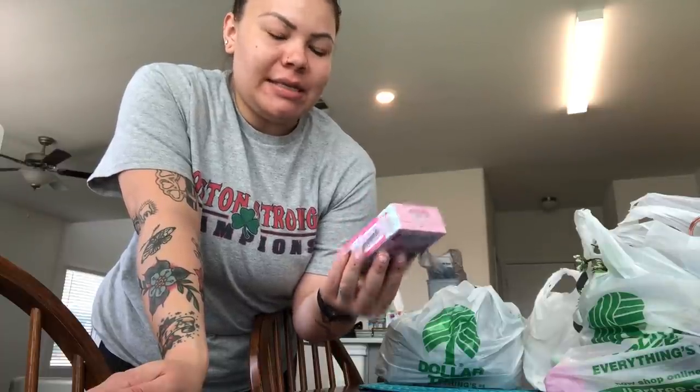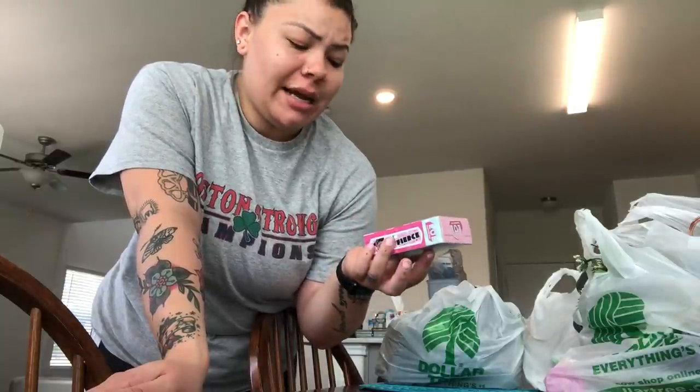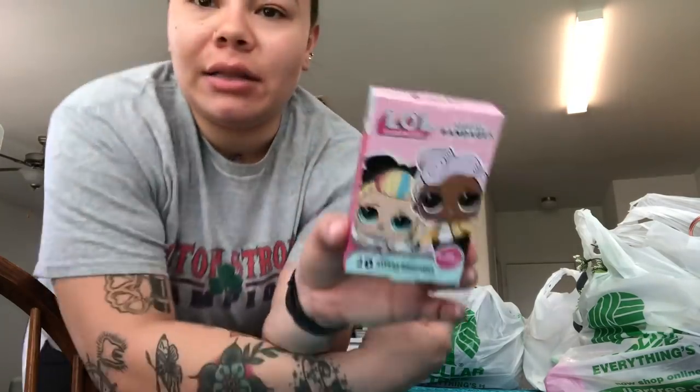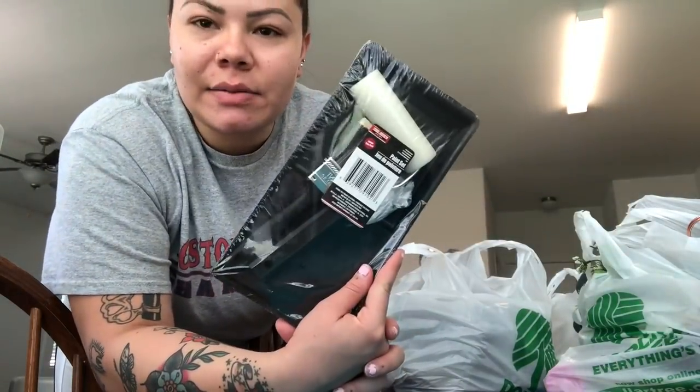I also saw that they had LOL bandages. Since I only have a few band-aids left in my stash and the kids are always asking for a band-aid, I figured they should have their own for their bathroom. It comes with 20 band-aids. My daughter loves LOL and Austin likes LOL too, so I decided to pick up these band-aids for their bathroom.